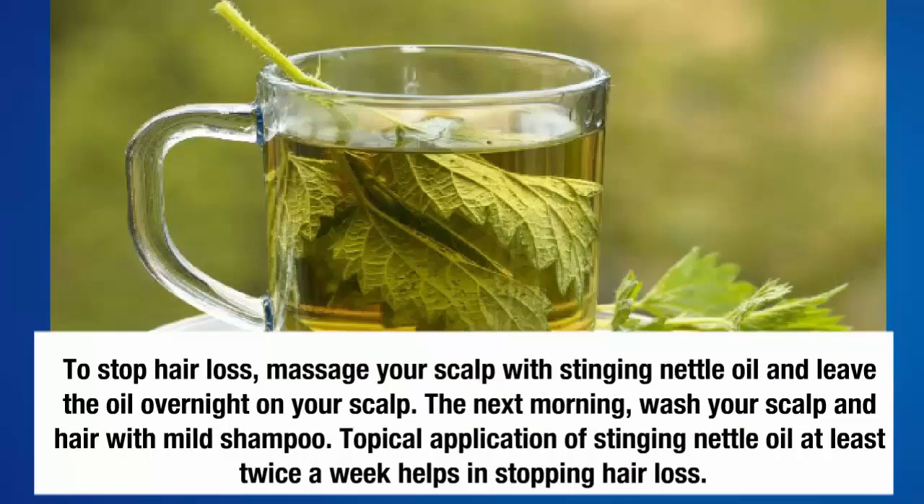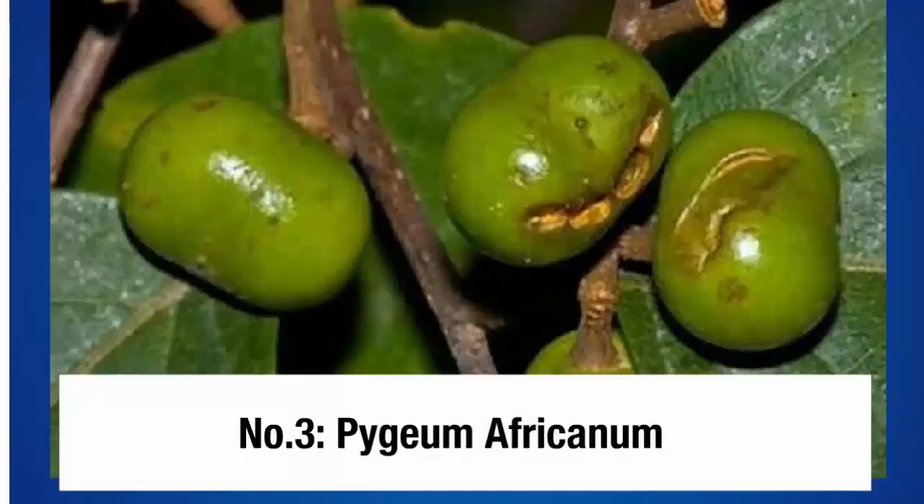Number two: stinging nettle. To stop hair loss, massage your scalp with stinging nettle oil and leave the oil overnight on your scalp. The next morning, wash your scalp and hair with mild shampoo. Topical application of stinging nettle oil at least twice a week helps in stopping hair loss.